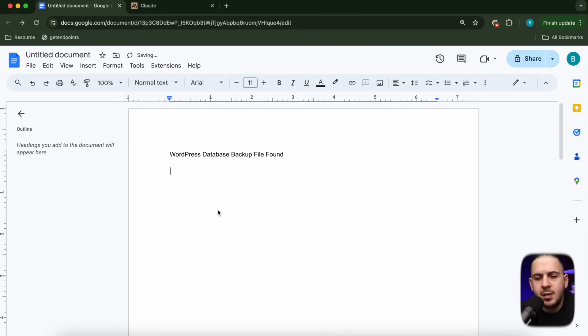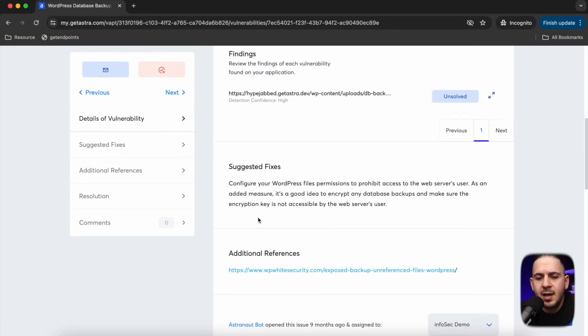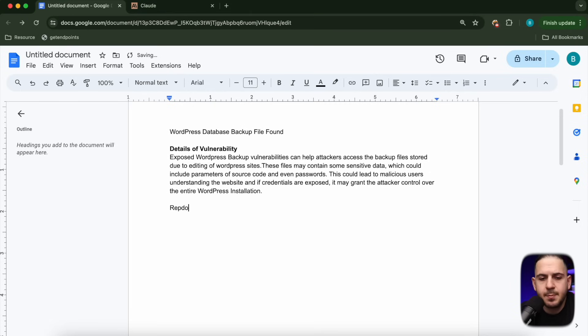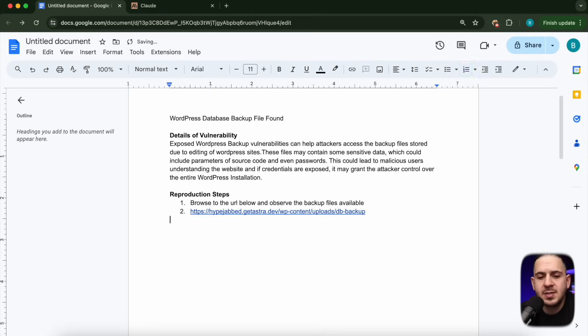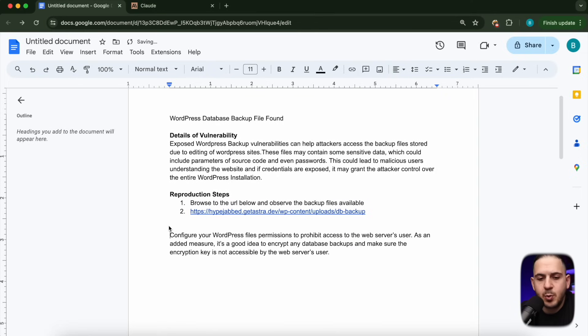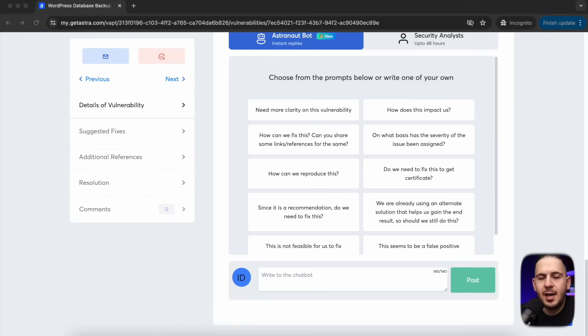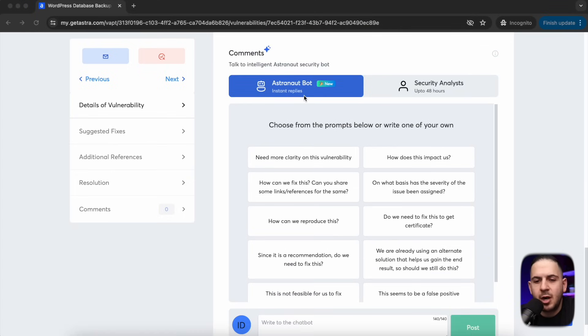Let's look at an example. Go back to your report document, add the vulnerability title — sometimes I adjust it to include the website URL — then type in the details of the vulnerability with a description. Add reproduction steps, for example: go to this URL and see that these backup files are exposed. Then include remediation steps, like ensuring private access to the web server. For the impact section, if you need extra help, you can use Astra's astronaut bot — ask it to clarify the vulnerability, how to fix it, or what the impact is, and it gives you a resolution with context on the vulnerability.